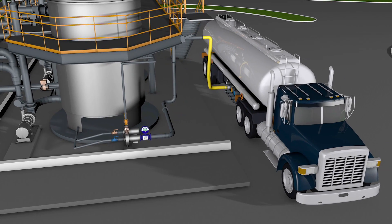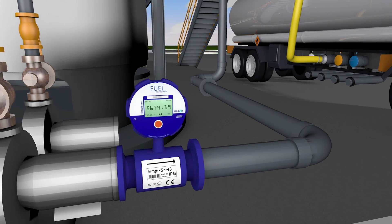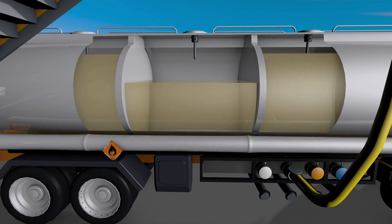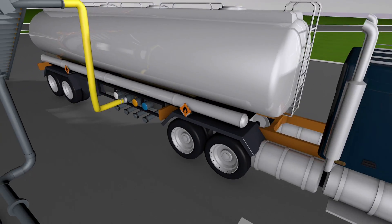Once the refining process is complete, overfill prevention plays a continuing role in product distribution. Operators use metered pumps to specify an exact amount of fuel to be transferred into tanker trucks, and within the tanker, sensors indicate when the product level nears capacity. These technologies and capable technicians eliminate overfill occurrences.